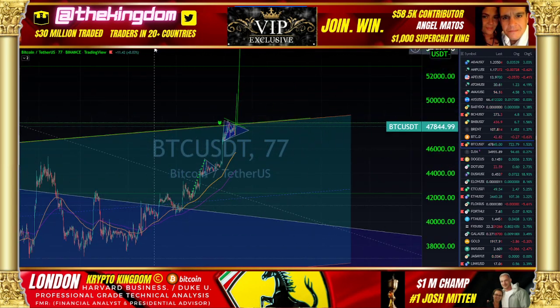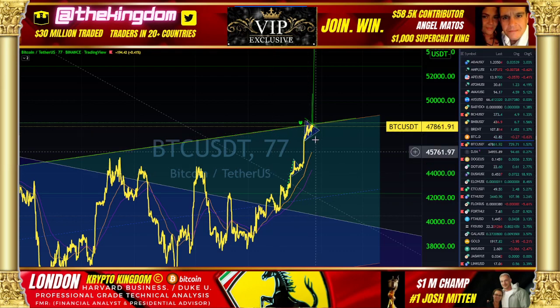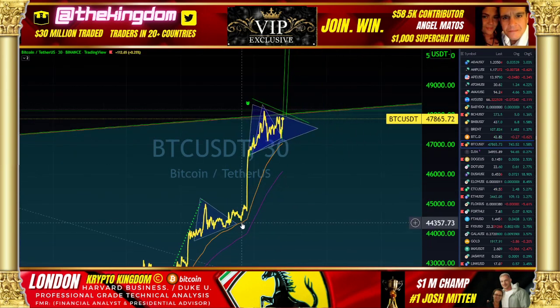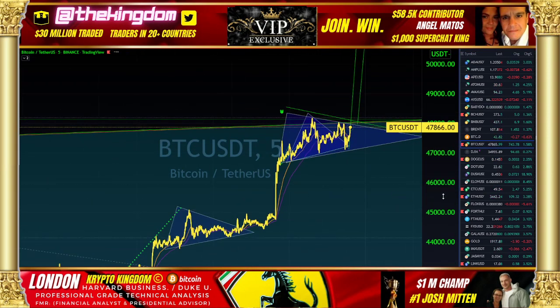What we're looking at right now is a bull pennant — essentially a bull pennant up and along that specific line. If we were to complete this bull pennant to the upside, the technical requirements are a move to the upside, a strong move to the upside, then a consolidation in a symmetrical triangulated fashion.